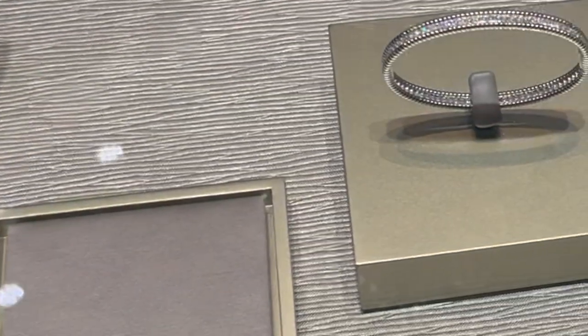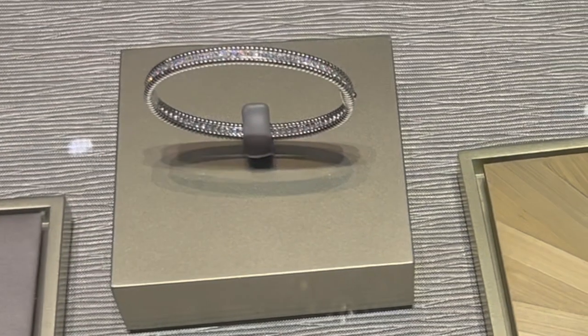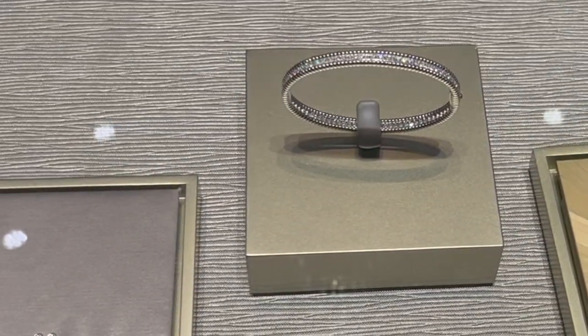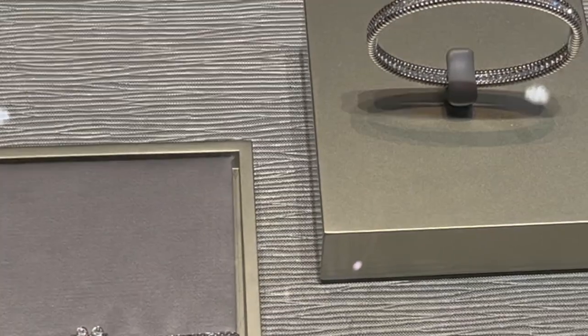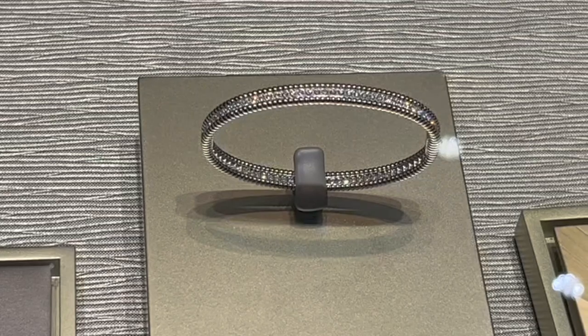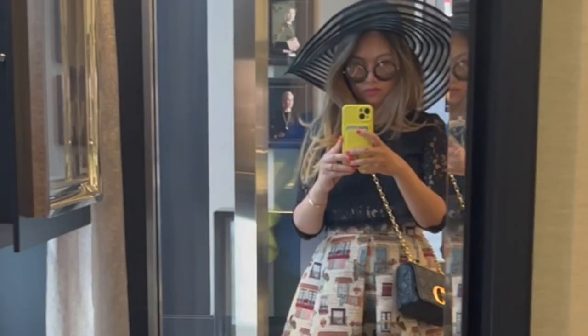Next up is the Frivol collection and a diamond-embedded pearly bracelet. It's one of my favorite designs by Van Cleef. The price of this bracelet is 60,000 Canadian dollars because of the amount of diamonds embedded. For a plain bracelet it costs around 10,000 Canadian dollars.